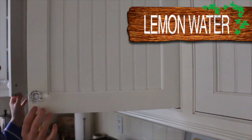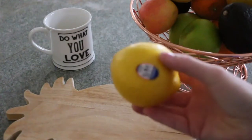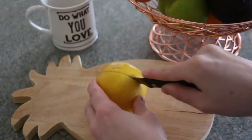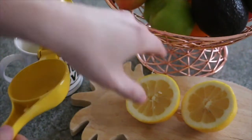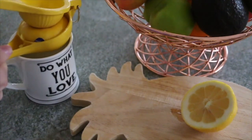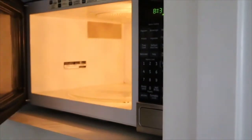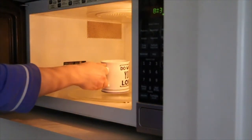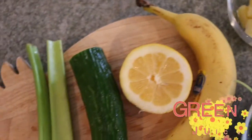Hey everybody, it's Bridget and welcome back to my channel. Today I have a what I eat in a day video — specifically what I eat to lose weight. The first thing I like to do in the morning is make some warm lemon water. This really helps your metabolism get going and helps me wake up. I'm not the biggest coffee person, so this is my go-to warm drink. I just take some lemon juice, add some water, put it in the microwave for about 30 seconds. You could also add some apple cider vinegar, which is really good for weight loss.